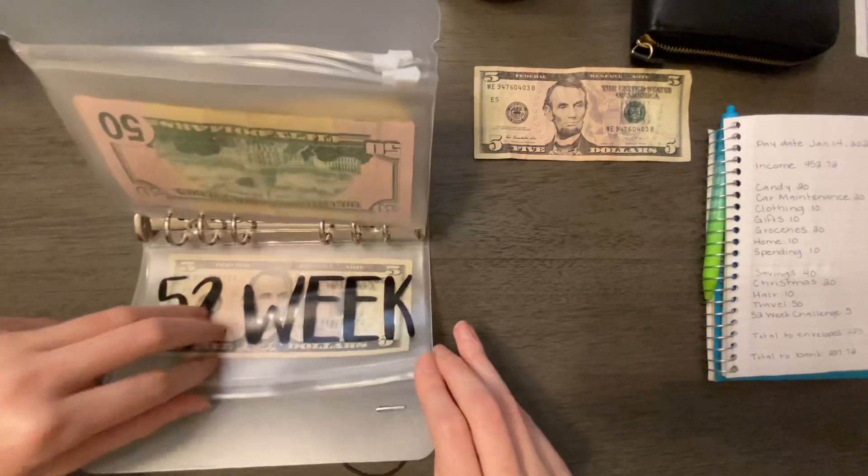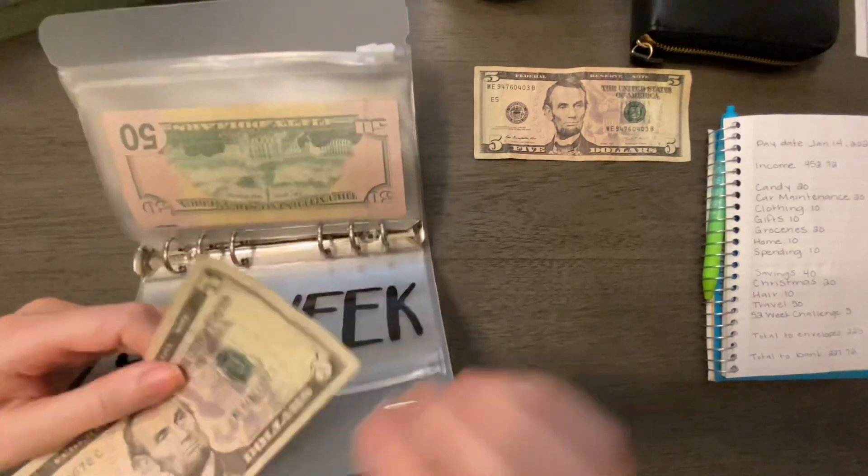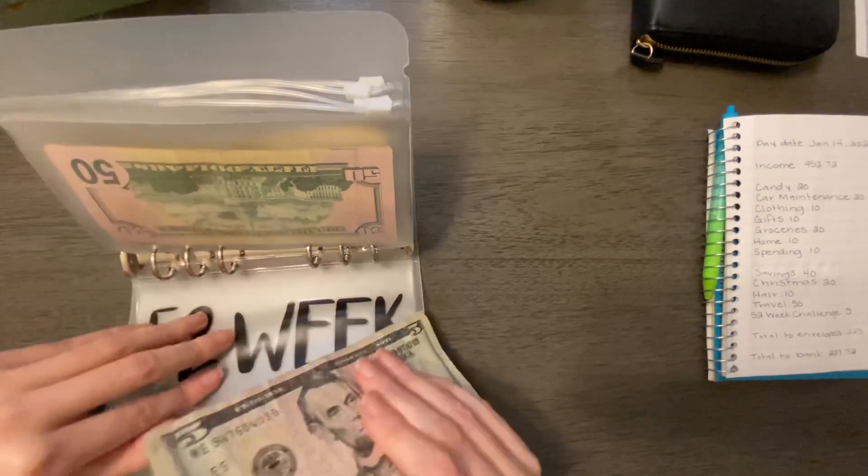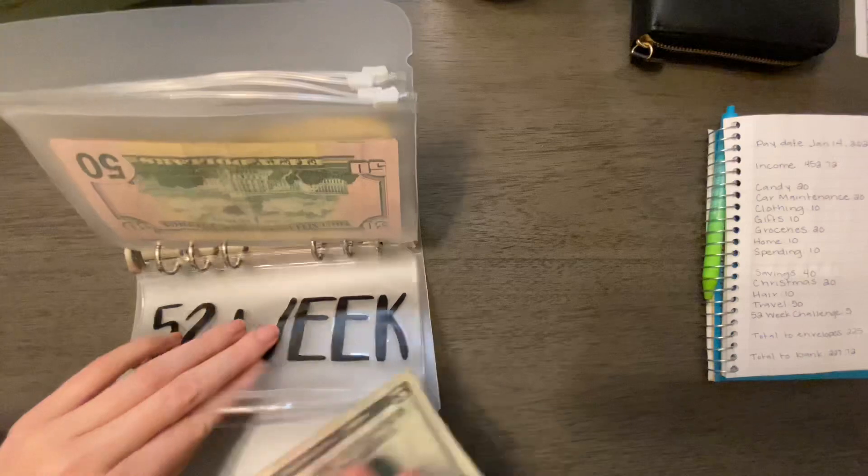The 52-week challenge is getting a $5 bill. Starting next week, I'll be adding more to that. But starting off, we're just starting small, so that has $10 in it now.